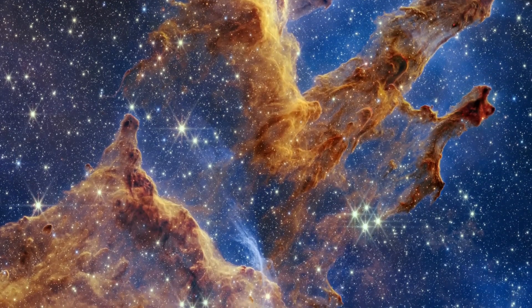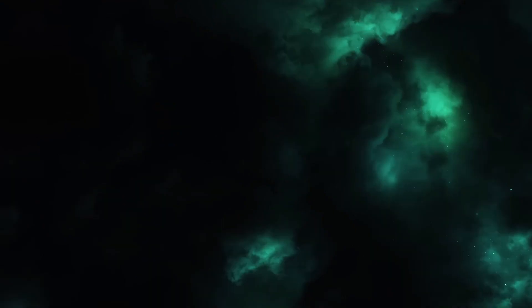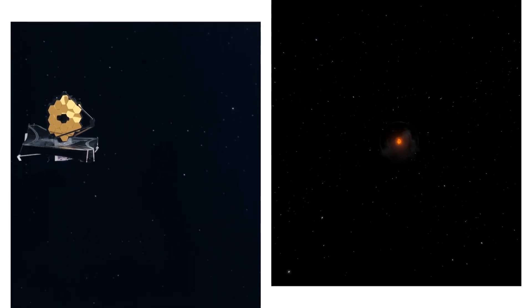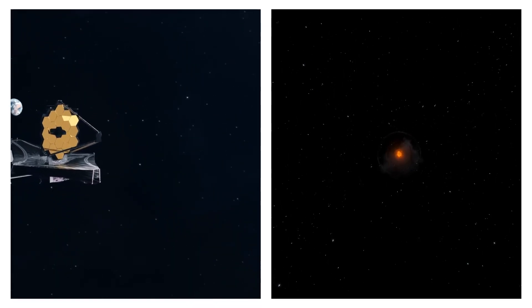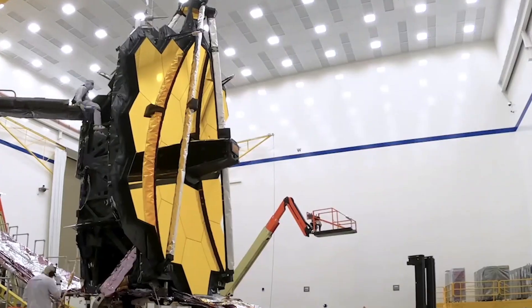Join us as we delve into the mind-bending implications of the James Webb Space Telescope's latest findings and explore the mysterious depths of the universe. To understand how the JWST discovered such findings, it might be a good idea to take a step back and look at why the JWST was brought to life.